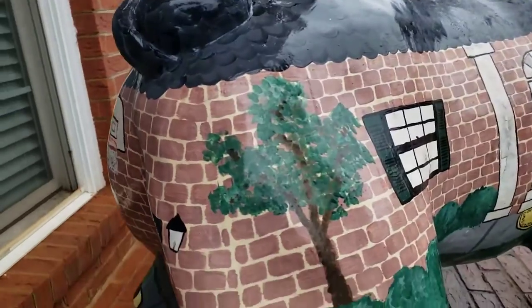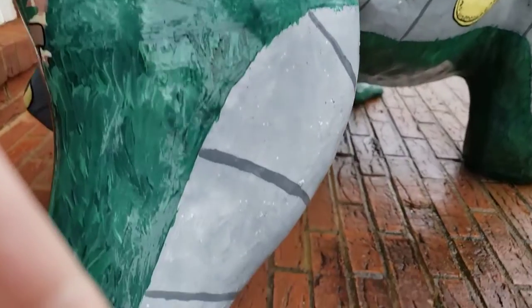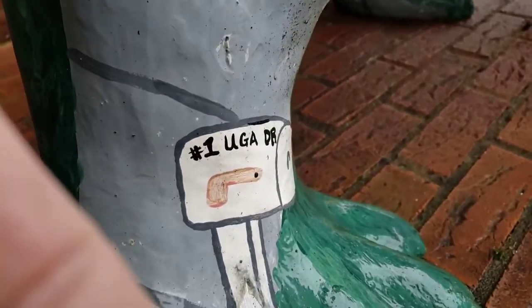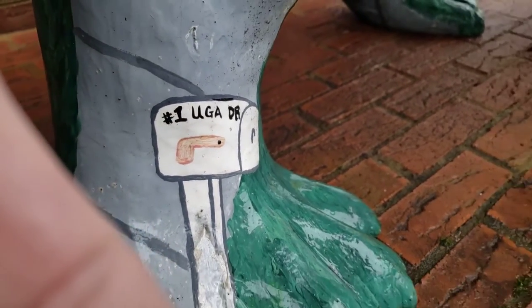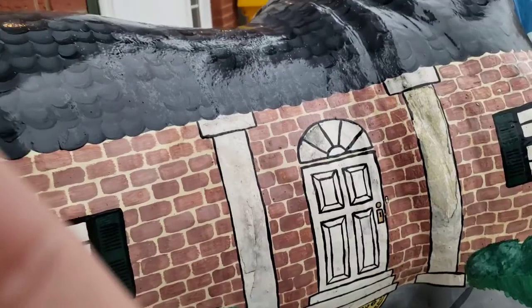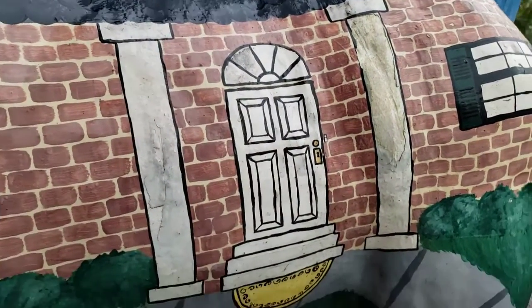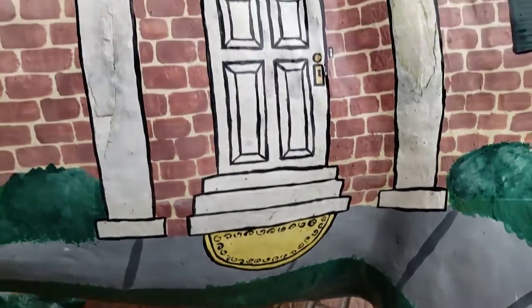There's a tree on this side of the house, and down here is the mailbox — number one UGA Drive. This is a bulldog town! Then here's the other side of the house that looks like the front door — it's got a couple of pillars, a little more formal than the other side. There's a nice little doormat there underneath that one.